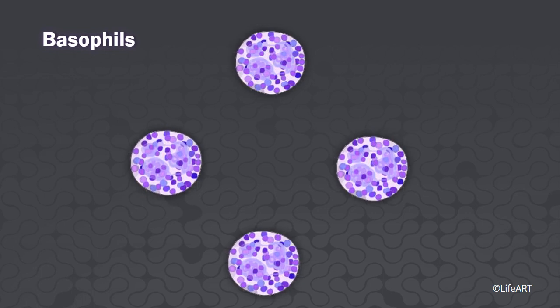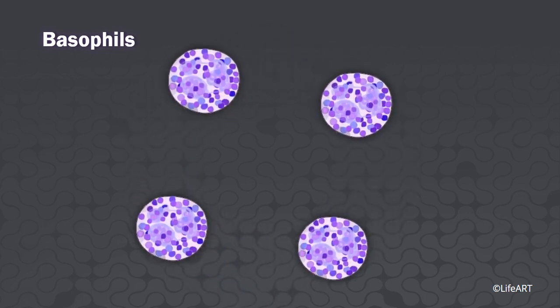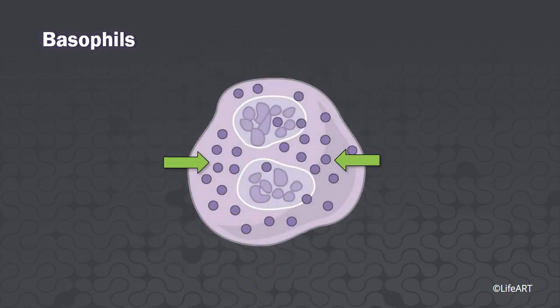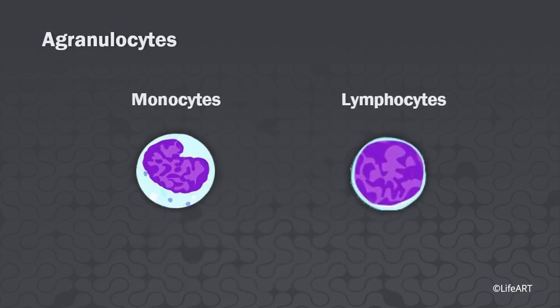Basophils. Comprising less than 1 percent of the circulating white blood cells, the basophils are smaller than other granulocytes. They are easy to identify because of the numerous granules in the cytoplasm. They discharge their granules containing histamine and heparin into damaged tissue spaces to promote inflammation and blood flow to damaged areas.